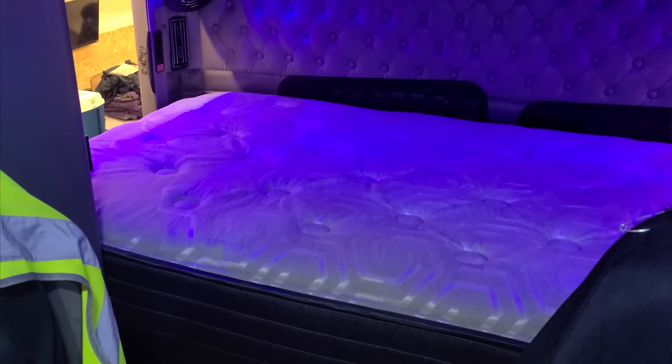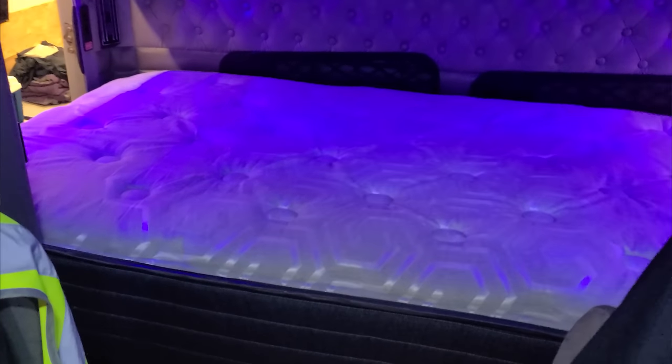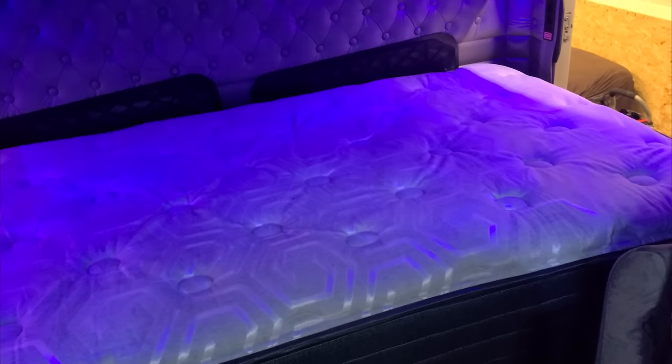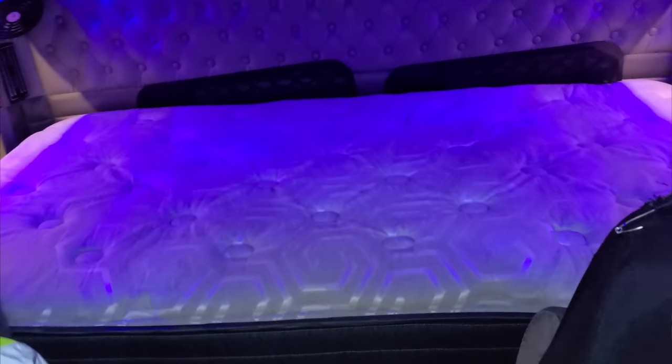They also added a bamboo pillow top, which was strange to hear for the first time — I was like, what? But what it does is regulate your body heat by adding a cooling layer on top of the mattress. So if you like to be cool when you sleep like me, this mattress is great because it disperses your body heat and keeps you at a nice, comfortable temperature.